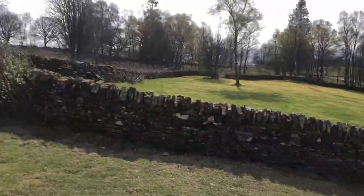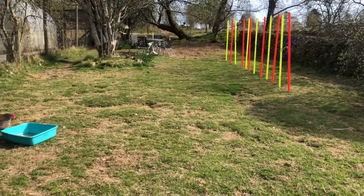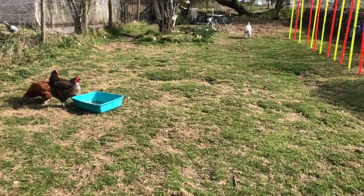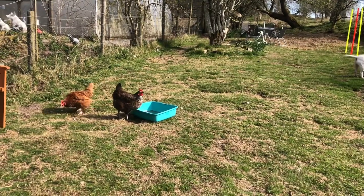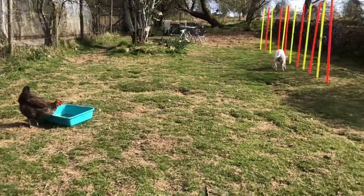Of course I'll have chickens in the house as well if they're poorly. Everyone gets on together here — I wouldn't have it any other way. You do have to be pretty strong on discipline if you want harmony at the end of the day.